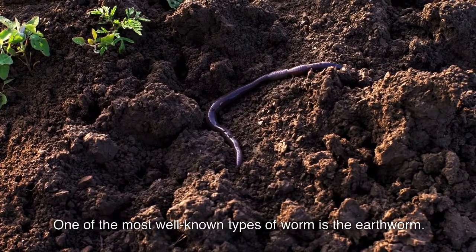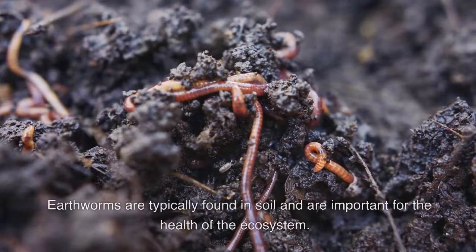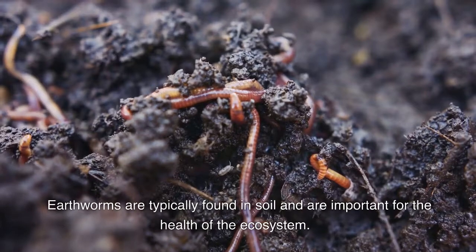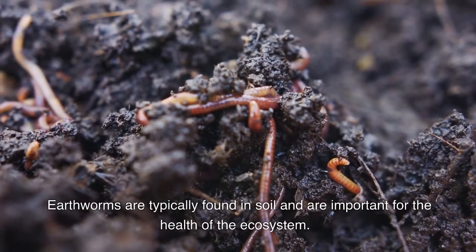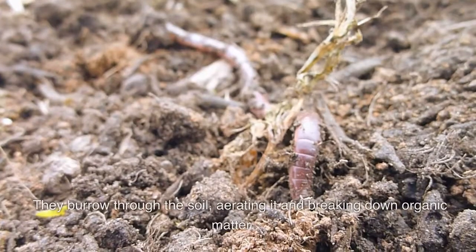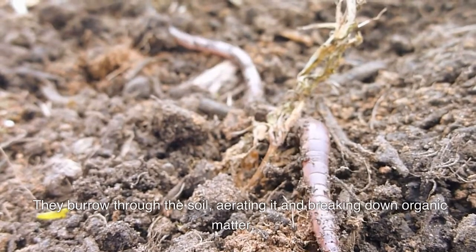One of the most well known types of worm is the earthworm. Earthworms are typically found in soil and are important for the health of the ecosystem. They burrow through the soil, aerating it and breaking down organic matter.